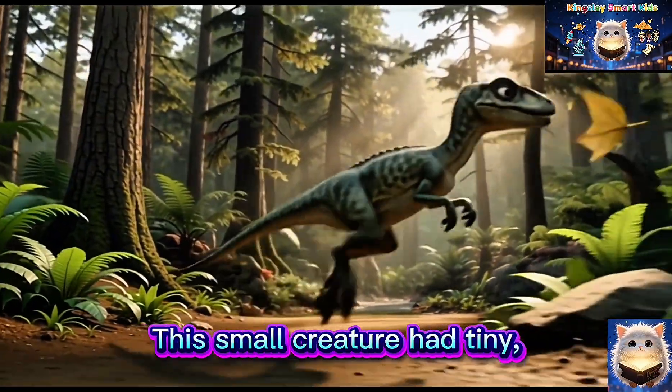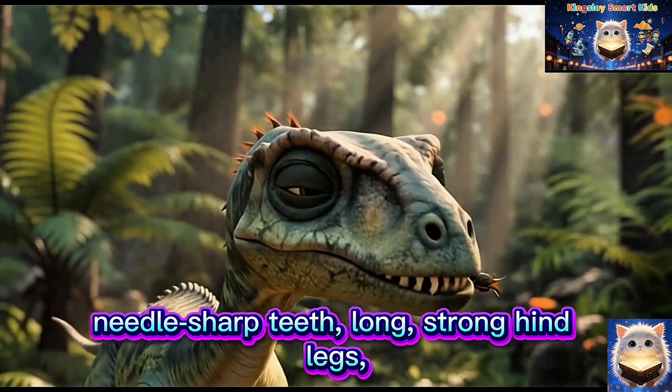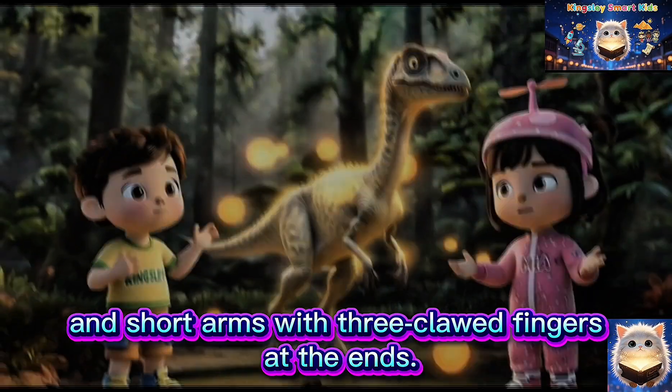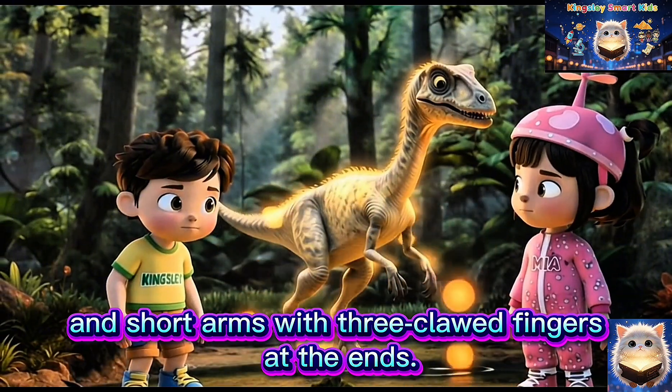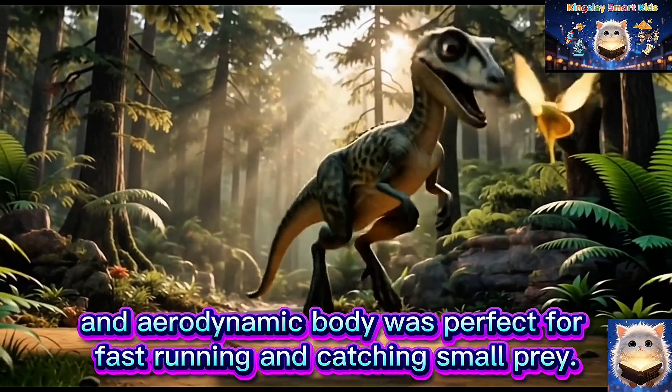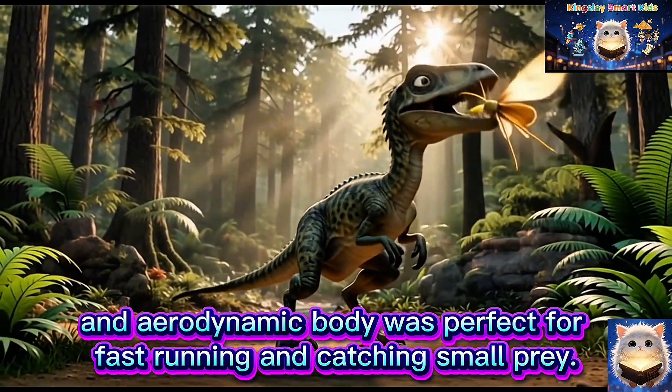This small creature had tiny, needle-sharp teeth, long, strong hind legs, and short arms with three clawed fingers at the ends. Its small, lightweight and aerodynamic body was perfect for fast running and catching small prey.